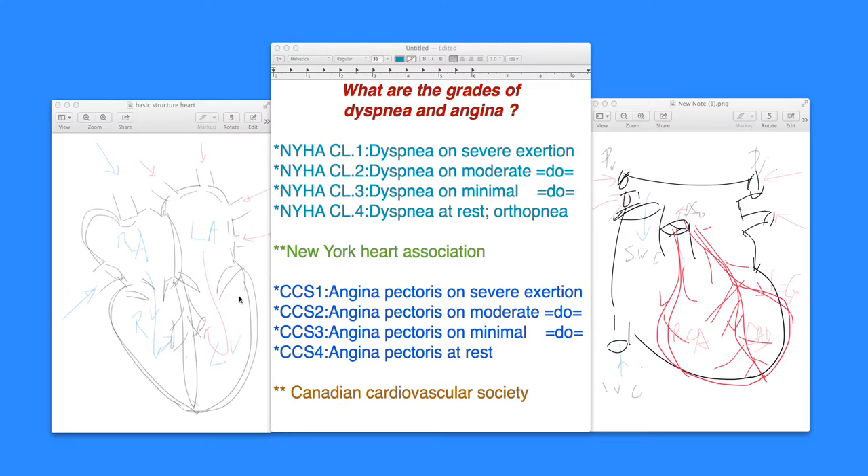This New York Heart Association classification signifies how the left ventricle is worsening from class 1 to class 4, and gives an idea of whether the disease is worsening or getting controlled with medication. Class 4 patients are admitted to the hospital — they are short of breath at rest — and require diuretics and other treatments emergently in an ICU or CCU setting. Prognostically, mortality can be as high as 80% in class 4 and less than 20% in class 1.